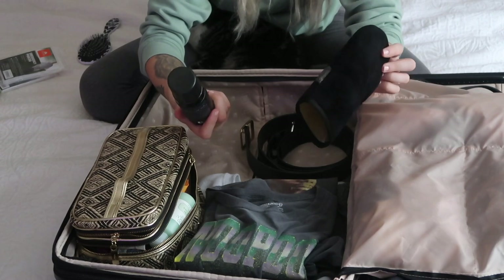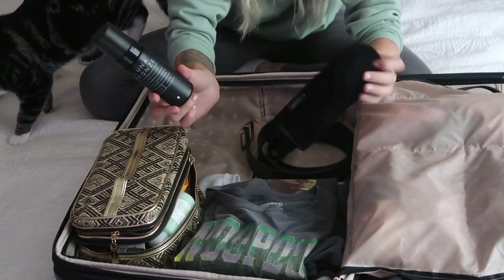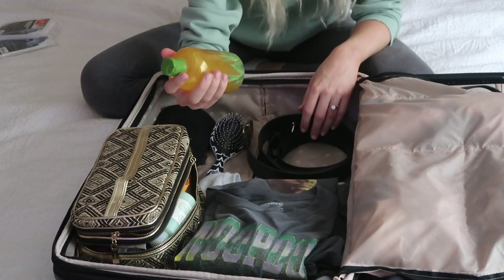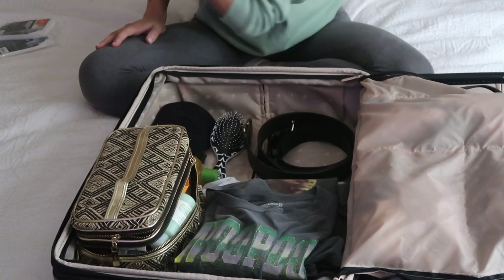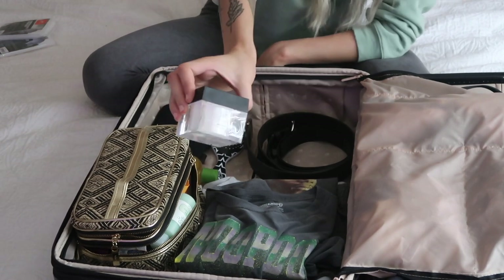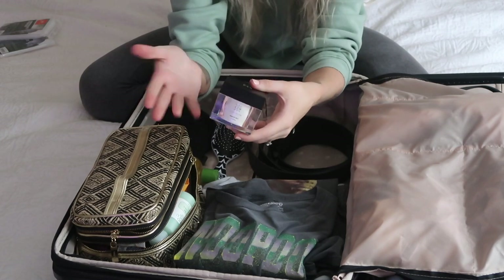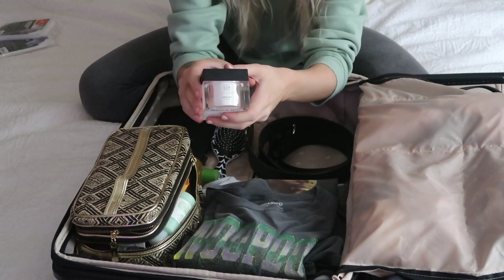I'm also going to bring my self-tanner — this is the Luna Bronze Tanning Mousse. I just used this yesterday so I probably won't need it, but in case I feel like I need a touch-up, I'm bringing that with my tanning glove from Loving Tam. I love this Luna Bronze. I'm also going to bring some Aloe Vera from Lily of the Desert because I always get sunburned. I'm also bringing this Clove and Hollow Makeup Melt which I've been using as a makeup remover. It's one of those thick oils — you wipe it all over your face and then wash it off in the shower. It makes my skin feel a lot better than just using wipes.